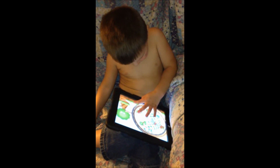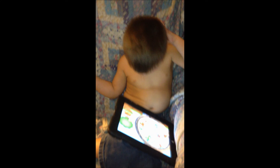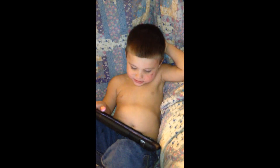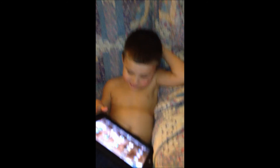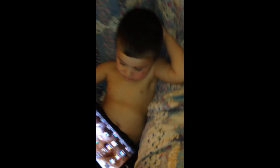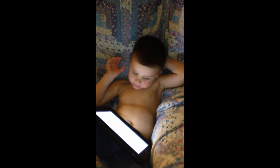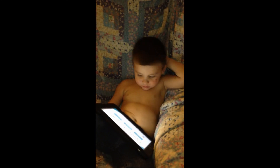So Colton likes it. Can you say thank you? Can you say bye? Bye, bye-bye. That was Magical Music Box by Kidoteca, and he likes it. So go check them out on Facebook and I'll post the links.